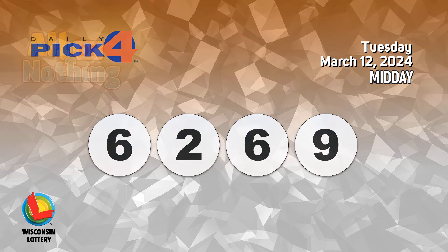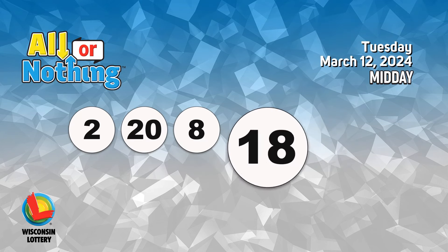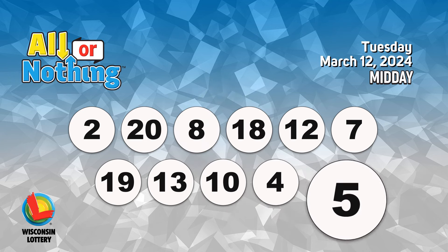The All or Nothing numbers are 2, 20, 8, 18, 12, 7, 19, 13, 10, 4, 5.